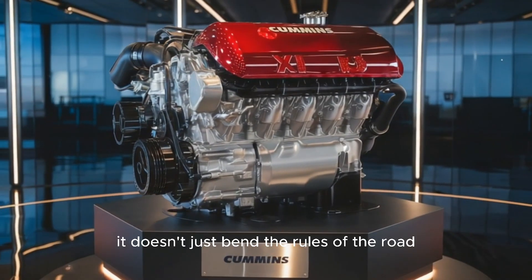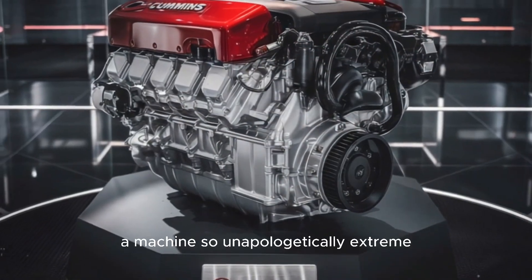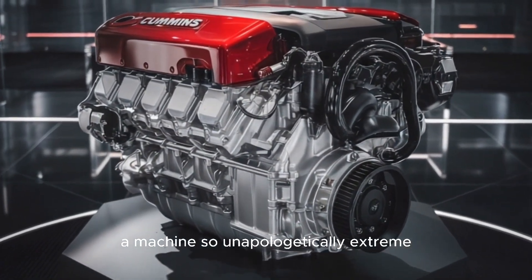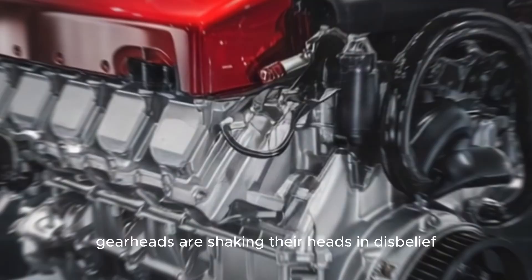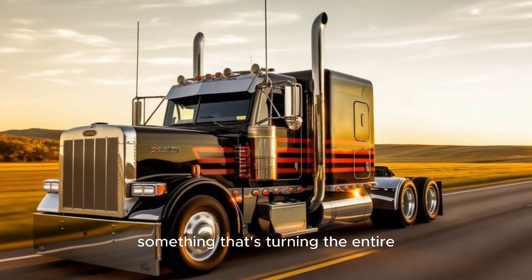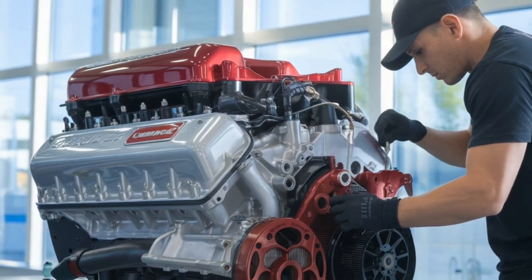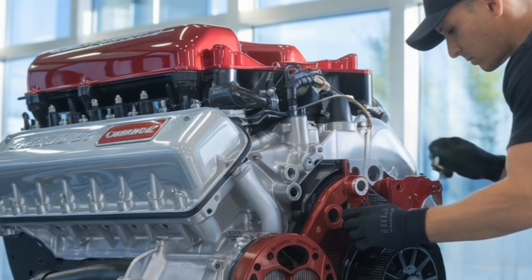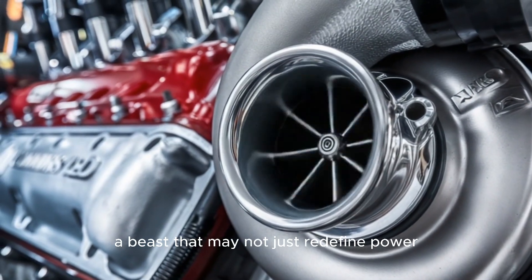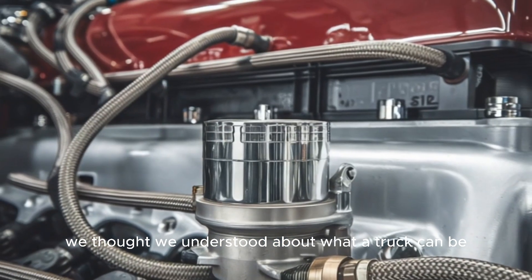Imagine a truck so powerful it doesn't just bend the rules of the road, it obliterates them. A machine so unapologetically extreme, even seasoned gearheads are shaking their heads in disbelief. Cummins has just pulled the tarp off something that's turning the entire diesel world upside down. Meet the X-19, a beast that may not just redefine power, but possibly break every rule we thought we understood about what a truck can be.